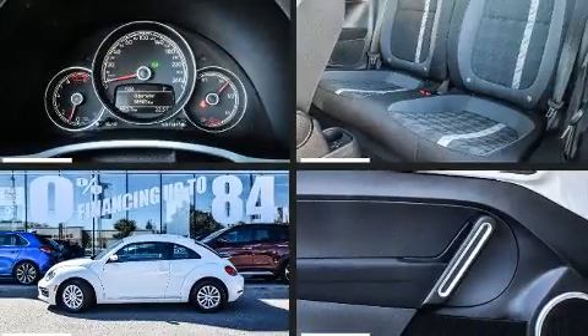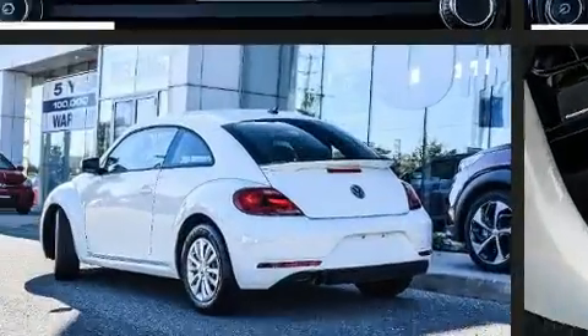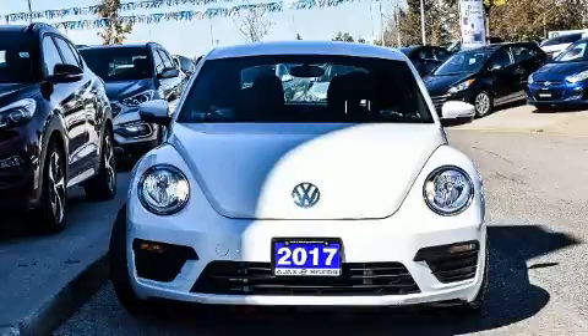The 2017 Volkswagen Beetle. This two-door, four-passenger hatchback has not yet reached the 20,000-kilometer mark. Under the hood, you'll find a four-cylinder engine with more than 170 horsepower, providing a smooth and predictable driving experience.